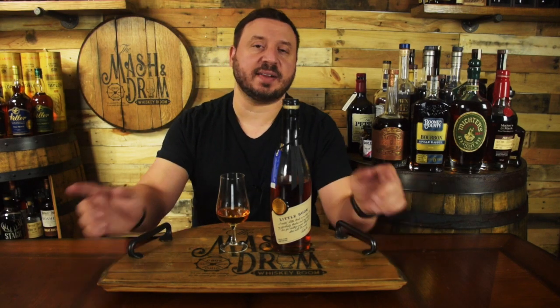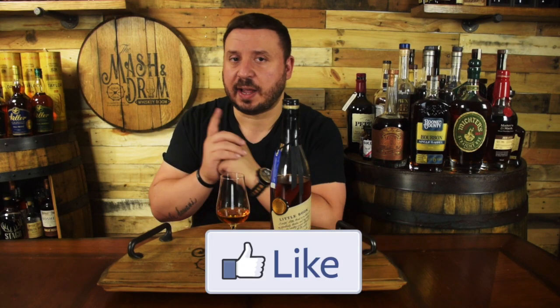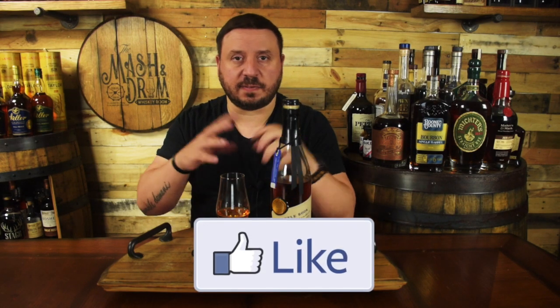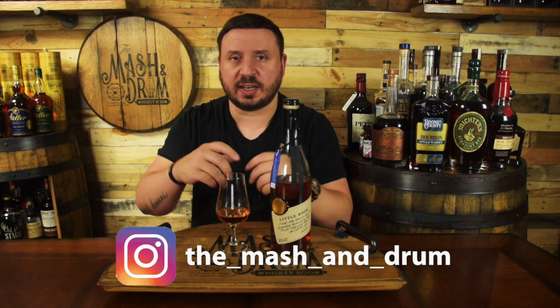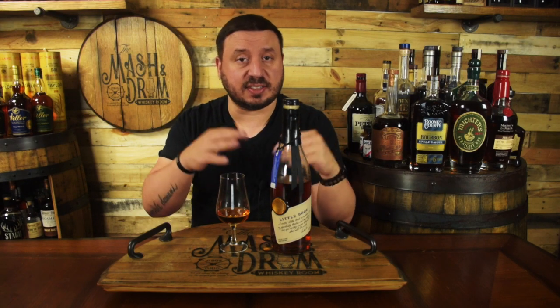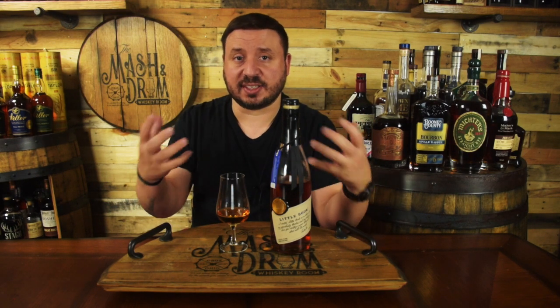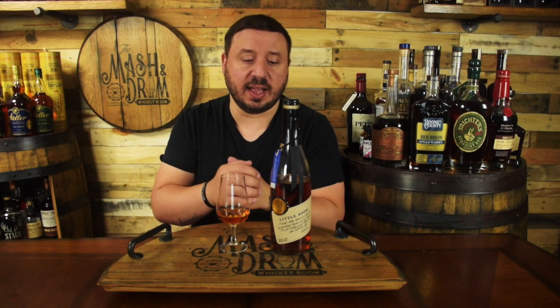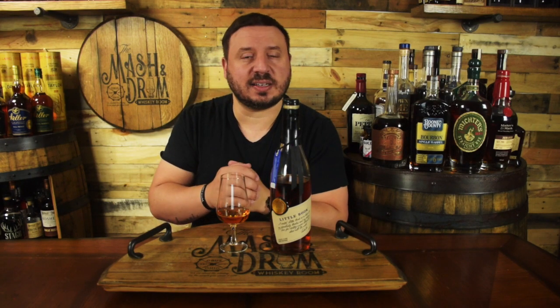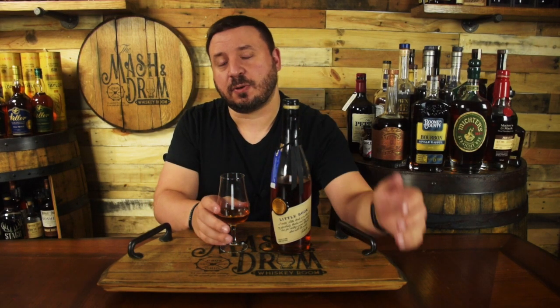I hope you enjoyed this review for Little Book Chapter 4, Lessons Honored from Freddie Noe out of Jim Beam. If you did, hit the subscribe button below and please hit that like button. Find me on Instagram and Twitter — let me know if you've had this yet, what you think of it, did you get some of the same notes I did? These bottles definitely tend to change over time. I think this one has just gotten a little bit less oaky and more sweet the more air has gotten into it, which I think is a good thing. Always love talking to you guys — it's not about the whiskey, it's the people you share it with. Cheers, and here's to Chapter 4 of Little Book. Take care, everybody.